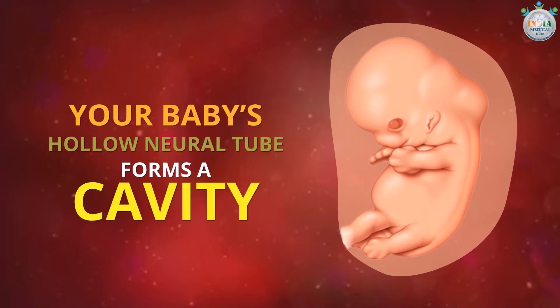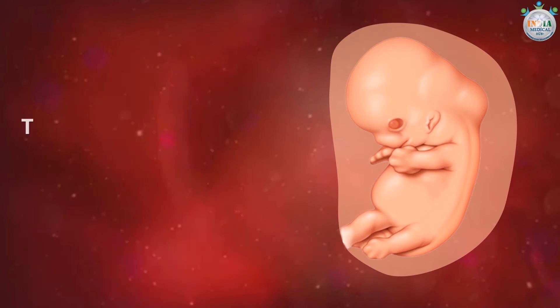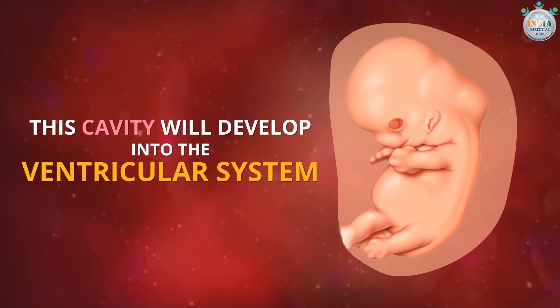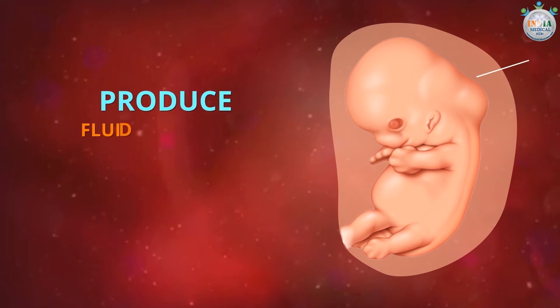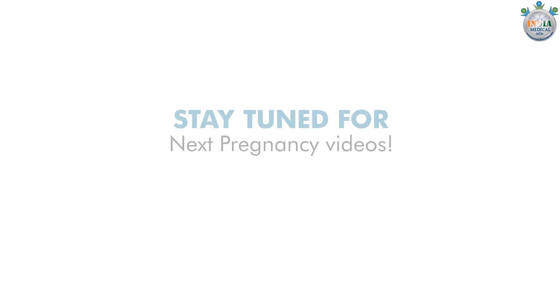The baby's hollow neural tube forms a cavity, from which the brain, spinal cord, nerves, and backbone will sprout. This cavity will develop into the ventricular system, which will later produce fluid to protect the baby's brain and spinal cord.